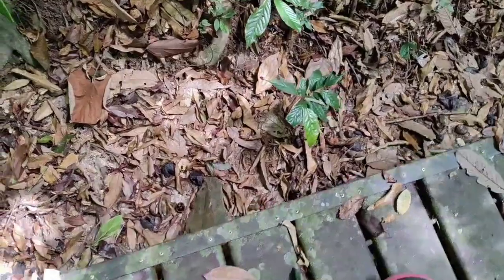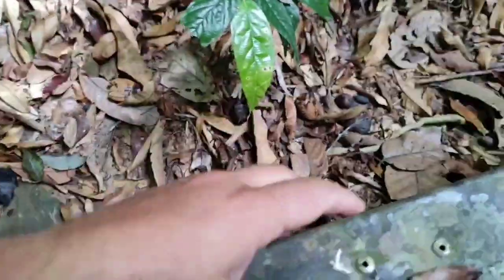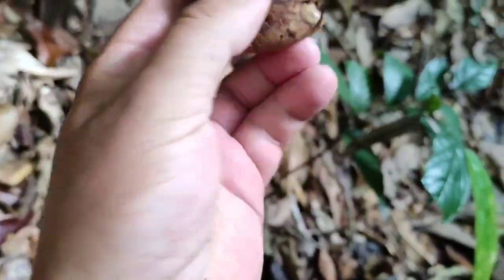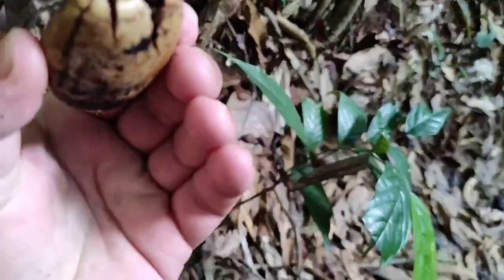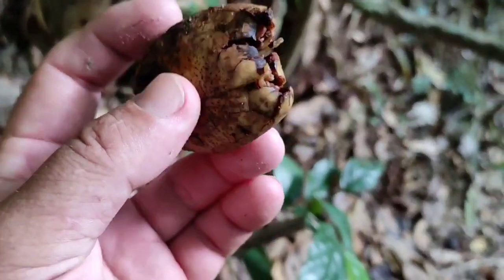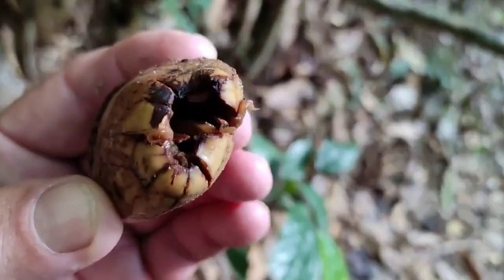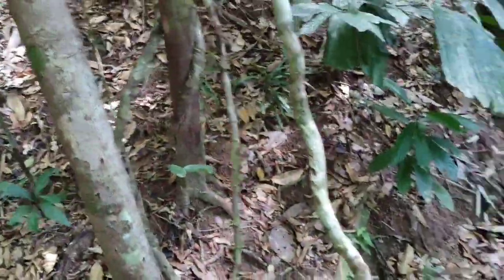Now it's getting interesting — lots of fruits lying around here and some are even quite fresh. The seeds have been extracted from all the fruits; this must be a big powerful animal. What can climb that high and still be powerful enough to extract the seeds from a big tough fruit? A hornbill, a monkey, some binturong, or bear?